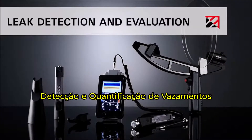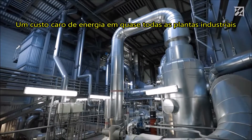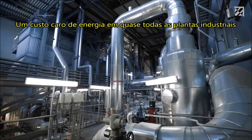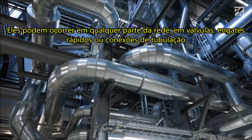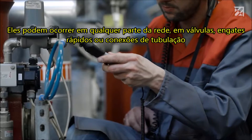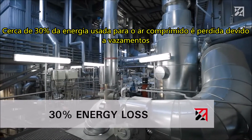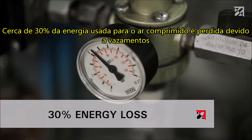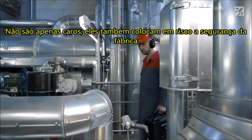Leak detection and evaluation: leaks in compressed air systems are expensive energy guzzlers. In almost all industrial plants they can occur anywhere within the network — at valves, quick couplers, or pipe connections. Around 30% of the energy used for compressed air is lost due to leaks, and not only are they expensive, they also put the safety of the plant in jeopardy.